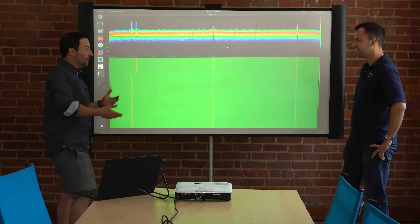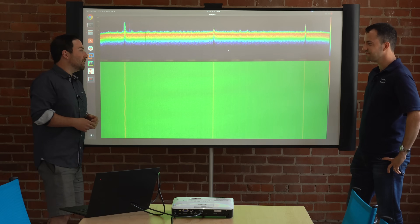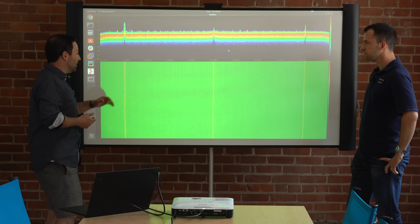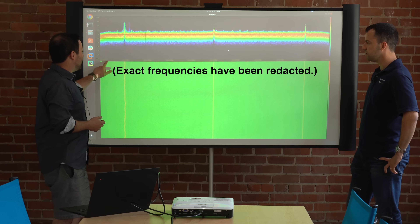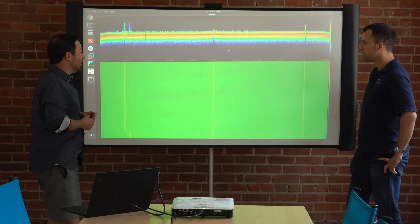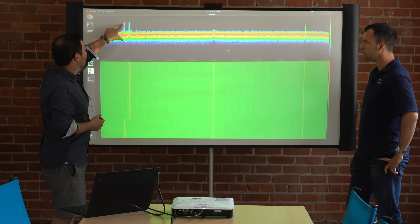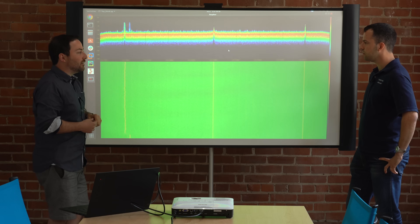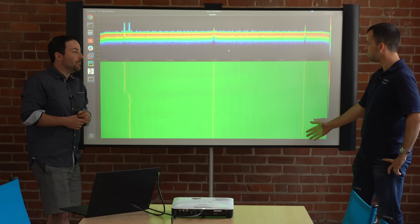Before we get into that, you're probably wondering what we're looking at here. I know it looks complicated but it's not that bad. Long story short, what you're seeing is a visual representation of the radar spectrum. This moving part here is time, this is frequency left to right, and up here you can see the amplitude or the power output. This is just a recording of a Mazda played back.